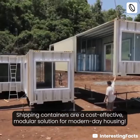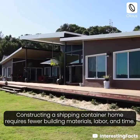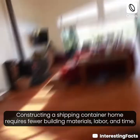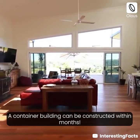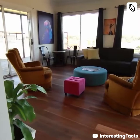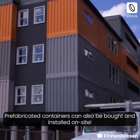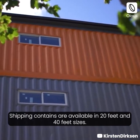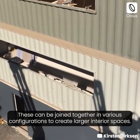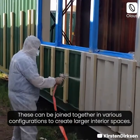Shipping containers are a cost-effective modular solution for modern-day housing. Constructing a shipping container home requires fewer building materials, labor, and time. A container building can be constructed within months; prefabricated containers can also be bought and installed on site. Shipping containers are available in 20-feet and 40-feet sizes, and can be joined together in various configurations to create larger interior spaces.